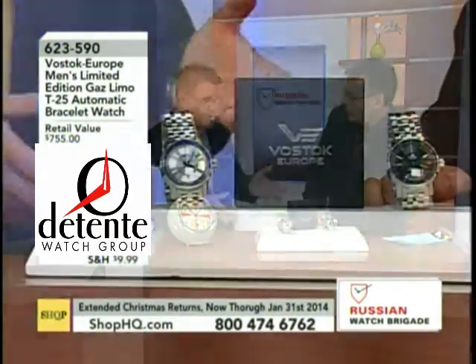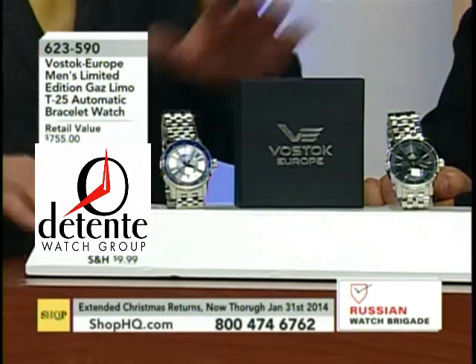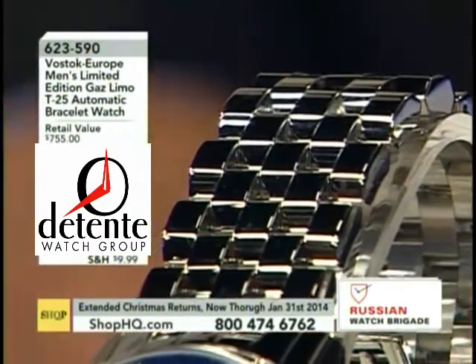To be clear, this one does have one of the NH movements in it. It's not one of the Vostoks, because I do like to make sure that nobody could ever accuse me of not being clear about what movement is in the watch.